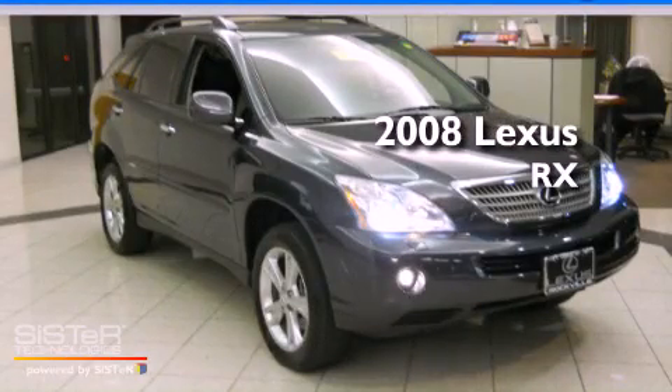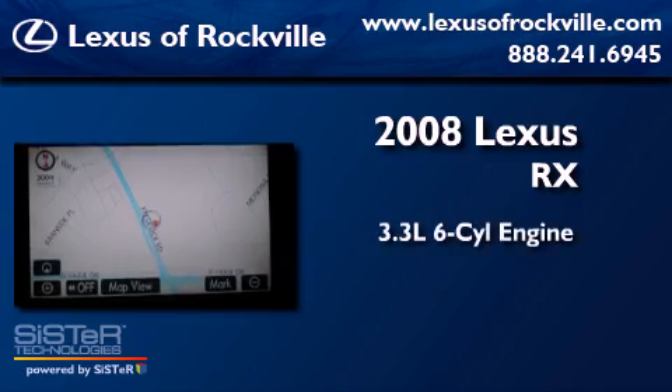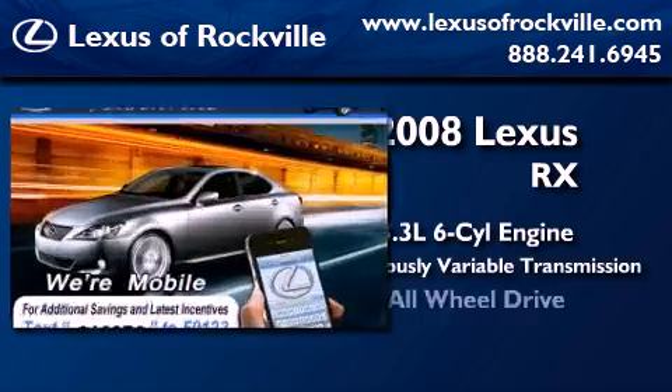This is a certified pre-owned 2008 Lexus RX. It has a 3.3 liter 6-cylinder engine, a continuously variable transmission, and all-wheel drive.